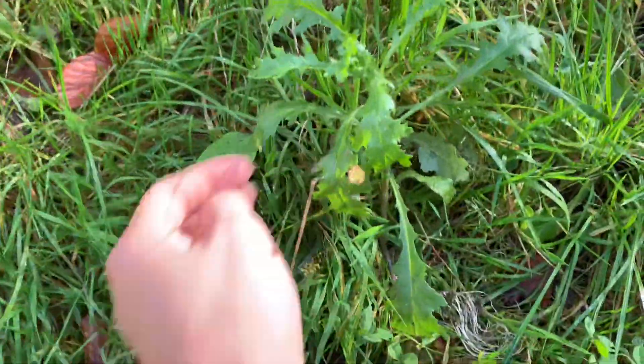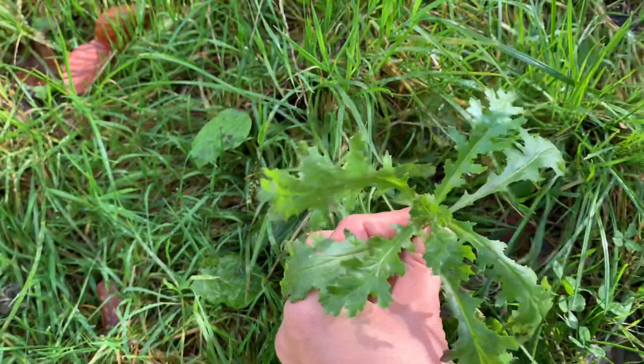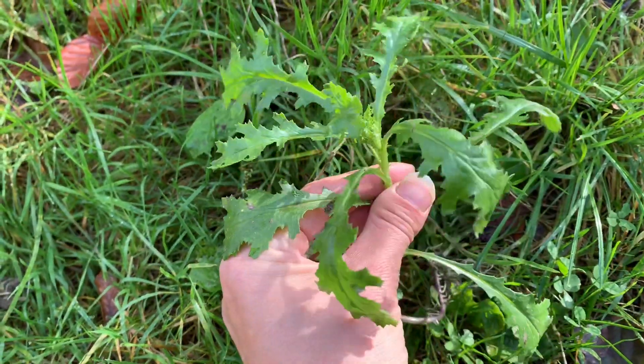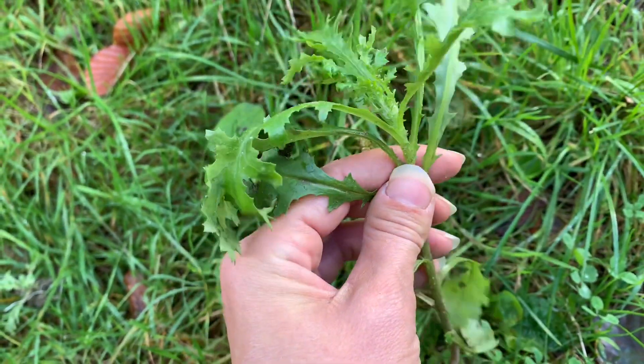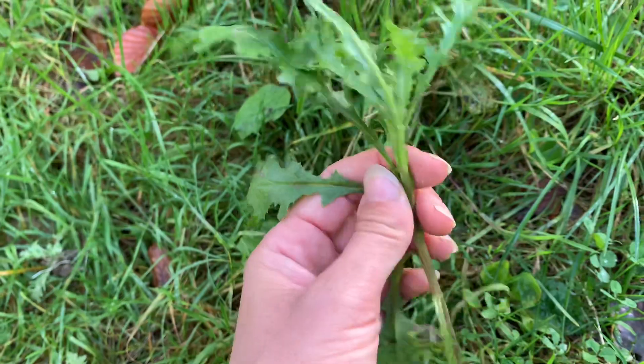Luckily, horses will only tend to eat the St. John's wort when there is a lack of food. When there is hardly any grass left on the pasture, it is likely horses might eat the toxic plants.